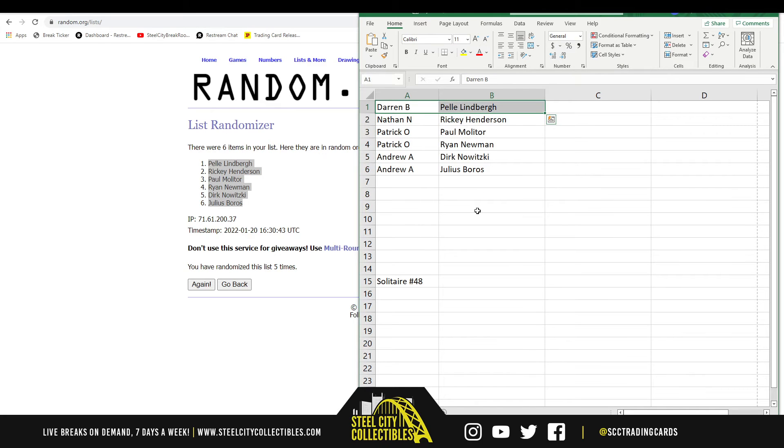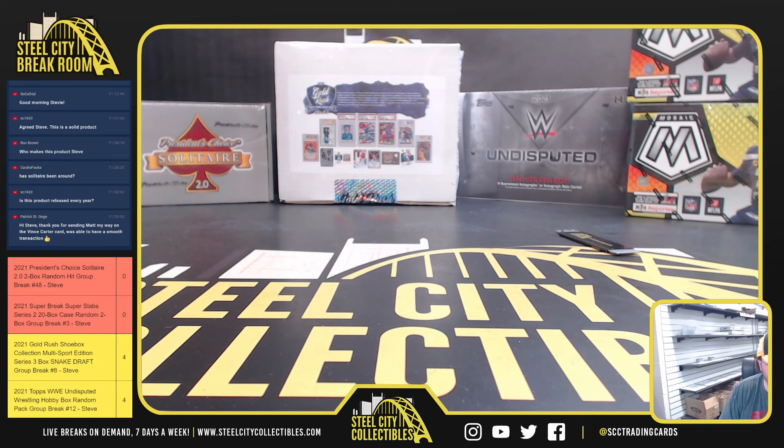All right, so we have Darren with the Pal Lindbergh, Nathan with the Ricky Henderson, Patrick with Paul Molitor and Ryan Newman, and Andrew with Dirk Nowitzki and Julius Boros. That Dirk Nowitzki was a beautiful patch. I like the Henderson as well. All right, that'll do it for that break everybody. We'll get this one uploaded to YouTube. There are more Solitaire breaks up on the site — I have 49 and 50 listed. And we're going to do Super Breaks, Super Slabs number three coming up next.